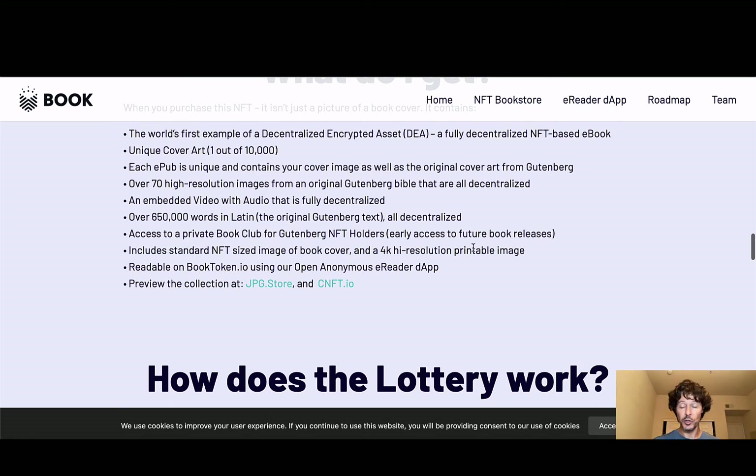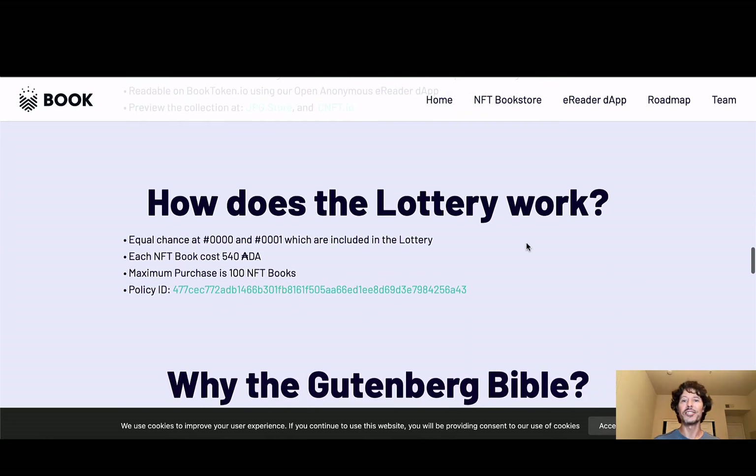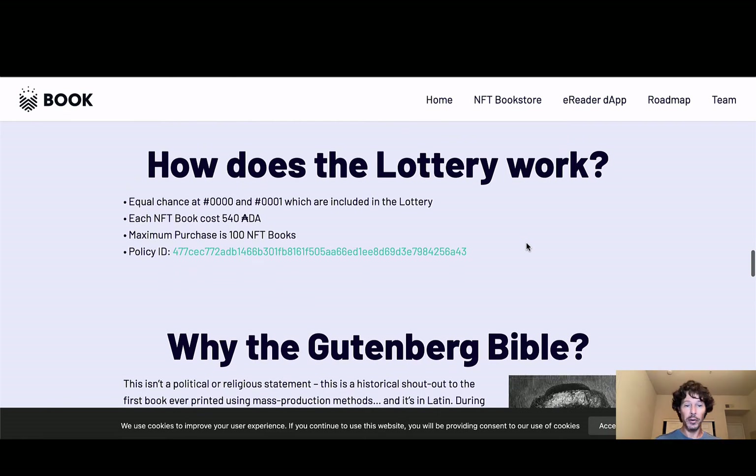When you purchase this NFT, it isn't just a picture of a book cover. It contains everything — the world's first example of a decentralized encrypted asset, a DEA. A fully decentralized NFT-based eBook. Unique cover art, one out of 10,000. Each ePub is unique and contains cover images as well as the original art from Gutenberg — over 70 high-resolution images from an original Gutenberg Bible, all decentralized, plus embedded video and audio that is fully decentralized. Over 650,000 words in Latin, which is what the original Gutenberg text was written in — all of it decentralized. Access to a private book club for Gutenberg NFT holders, early access to future book releases, and a price break on mints. Includes a 4K high-resolution printable image, readable on booktoken.io using their open anonymous e-reader DApp. How does this lottery work — we've kind of already gone over that.